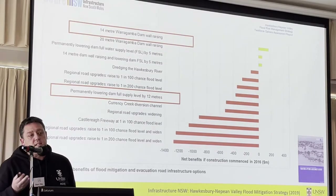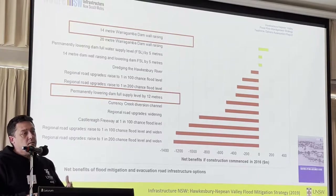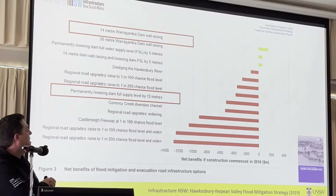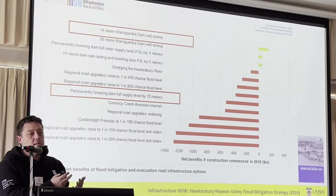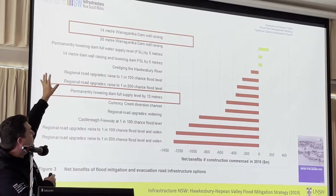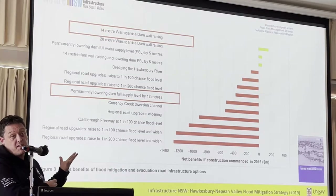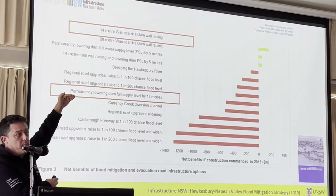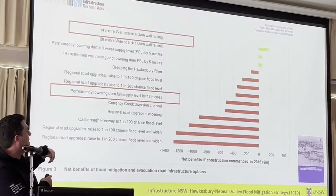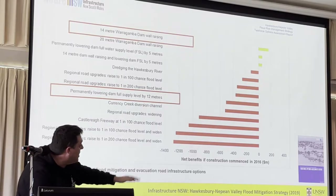So this is a concept that's always been a live concept. It's been in practically all of the reviews that have been done — raise the dam wall, or drop the full supply level by 5 metres or by 12 metres. So we do have a lot of facts and figures about what it will achieve and what it might cost. When Infrastructure New South Wales did this analysis in the 2019 report, this is how we ended up with the proposal to build the 14 metre wall rather than drop the full supply level.